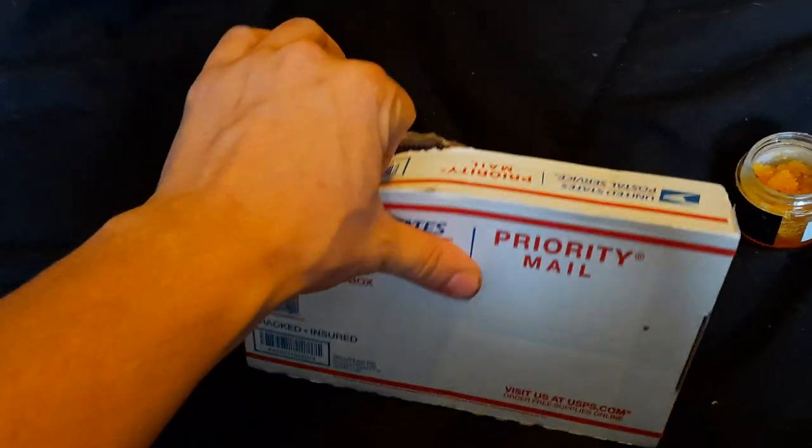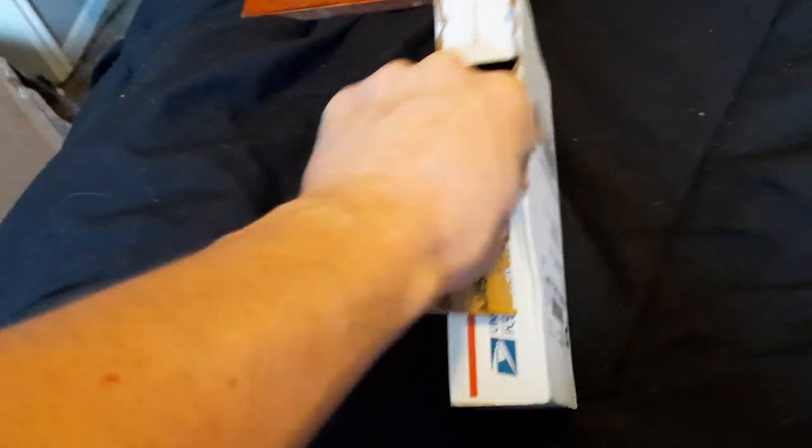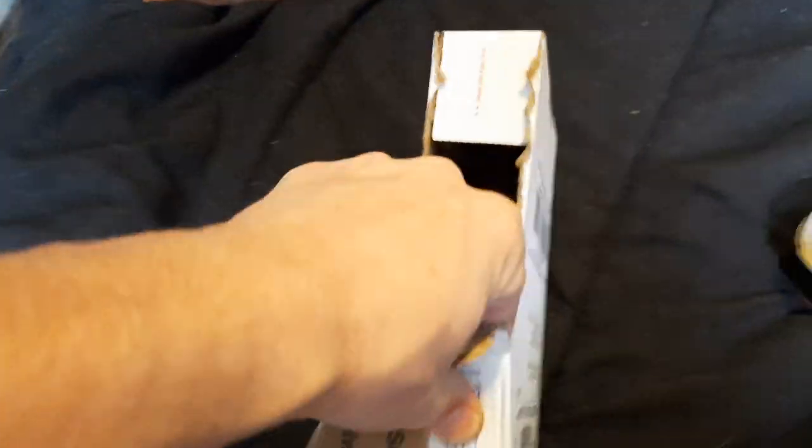I already tried to open this up a little bit, realized I had my phone sideways, but we didn't get too much into it. Alright, so let's see what we got here. This is from Deeply Rooted Seed Bank.